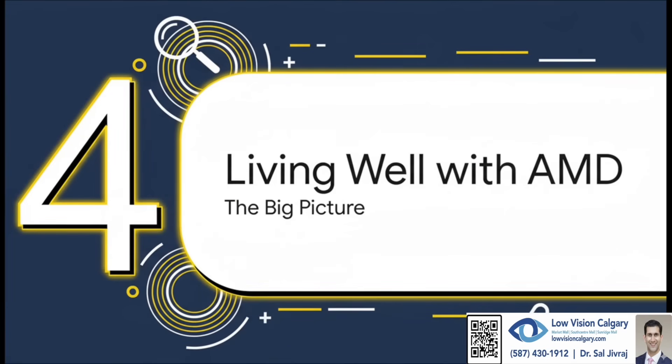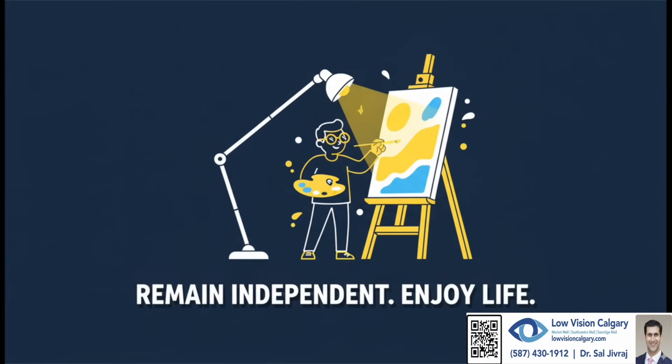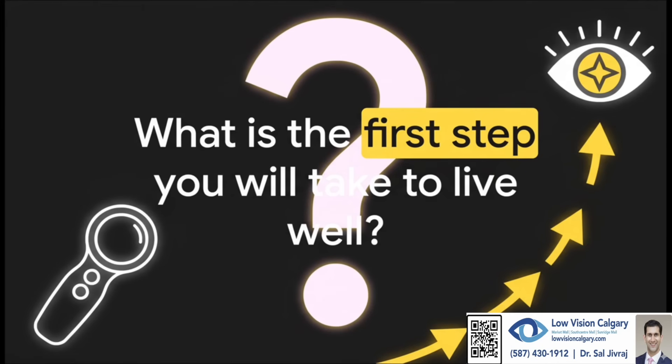Let's pull everything together and talk about the big picture — the mindset of truly living well with AMD. We're not looking for a miracle cure. We're looking for smart, practical solutions. It's about adapting and using all these amazing tools to create a support system that lets you not just get by, but actually thrive. At the end of the day, it comes down to focusing on what you can do, not on what you can't. It's about grabbing the steering wheel, staying in control of your life, and making sure you can still do the things that bring you happiness and joy. The journey starts with a single step — and that first step isn't about buying a device. It's about making a choice: a choice to ask for help, to get an evaluation, and to see what's possible for you. So, what's your first step going to be?